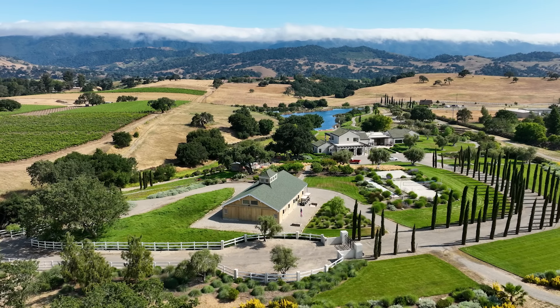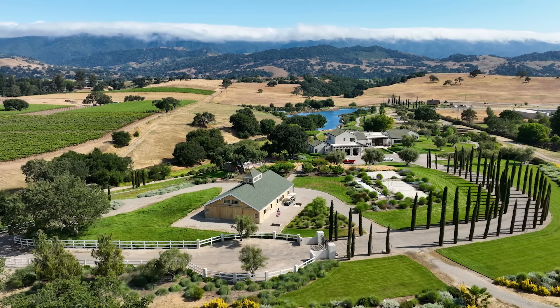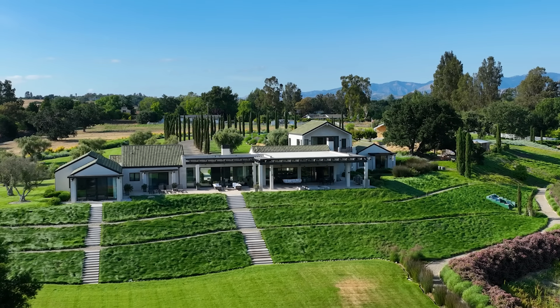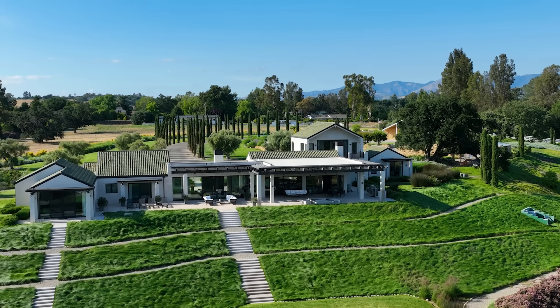Welcome to the Duck Club. Embrace the serenity and security of this natural habitat with unparalleled privacy and dramatic views in all directions.